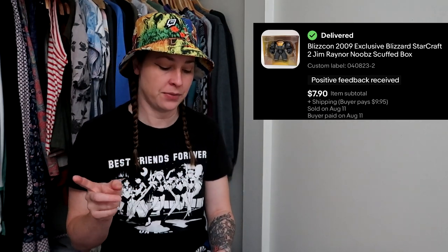This BlizzCon item is something I've actually had since I went to BlizzCon in 2009. I bought this one — the other one was something you got for free just for attending. I've had this forever and never done anything with it. I don't really play StarCraft; it's not a game I'm interested in. This sold for $7.90 and the buyer paid for shipping. Super happy about that because this is something I've been holding onto for about 15 years, so happy to move it to a new home.